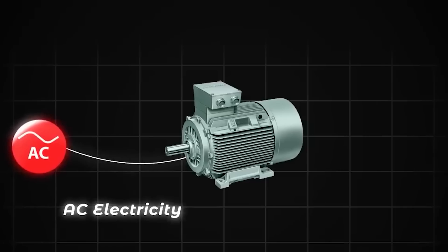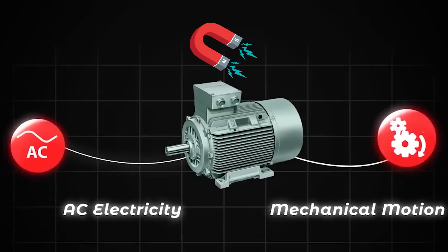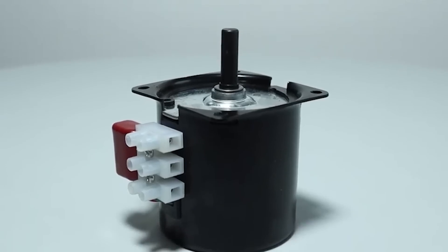Traditional electric motors typically rely on either induction motors, which use electromagnetic induction to create motion, or permanent magnet motors, which use magnets to generate torque. The PMSRM combines the advantages of these two approaches.